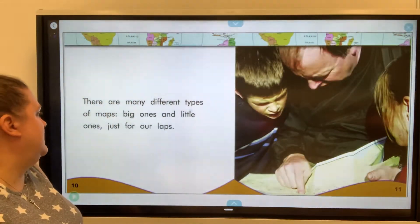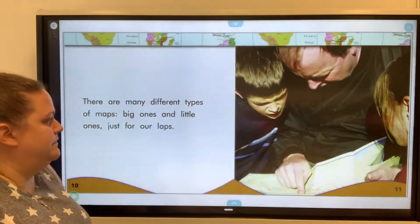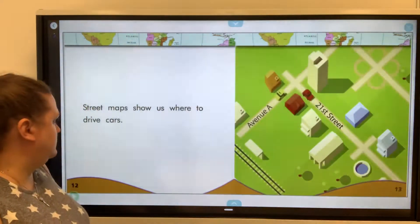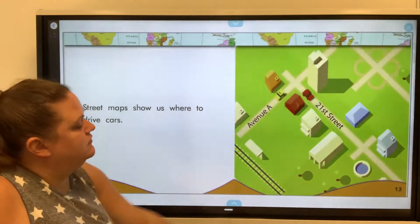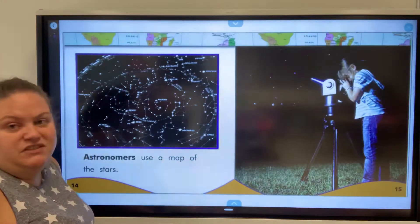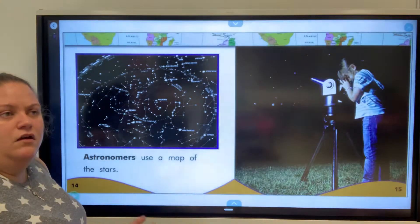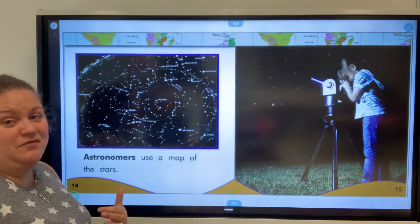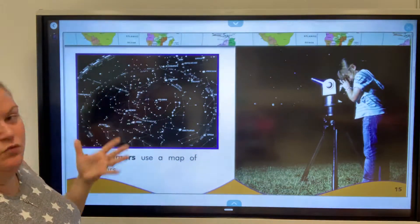There are many different types of maps — big ones and little ones just for our laps. Street maps show us where to drive cars. Astronomers use a map of the stars. So we think of maps to find places, but you don't always think of maps that show other things besides like the sky and where to find constellations.